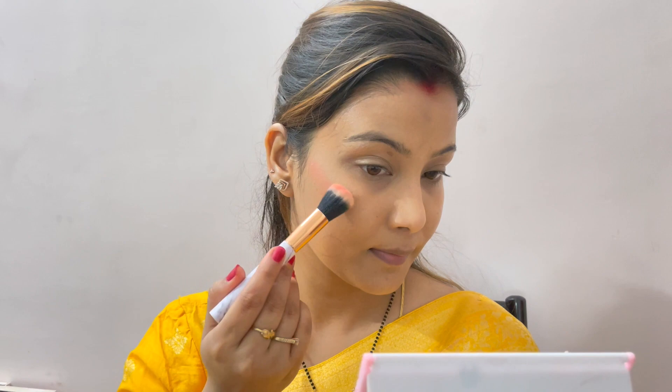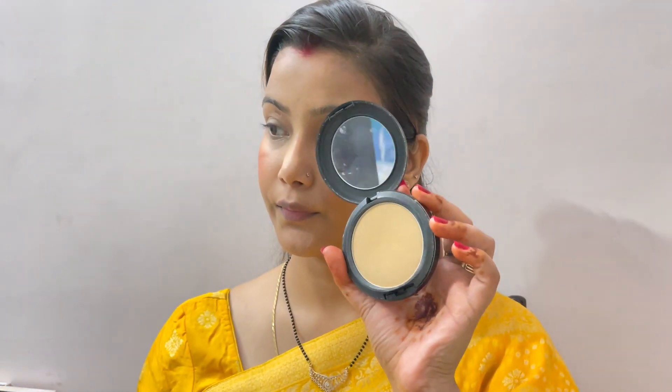Then I am going to use compact blush. I am going to tell you why — when you use compact blush it seems very natural, like you are naturally blushing, whereas regular blush can look too made up. I have used a coral blush and the shade link is in the description box. I have applied it in the upward direction on the cheeks.